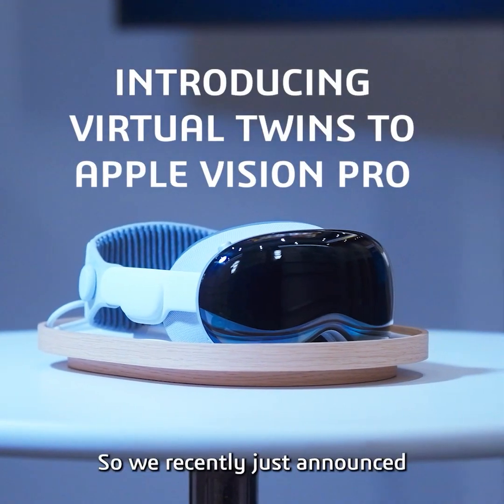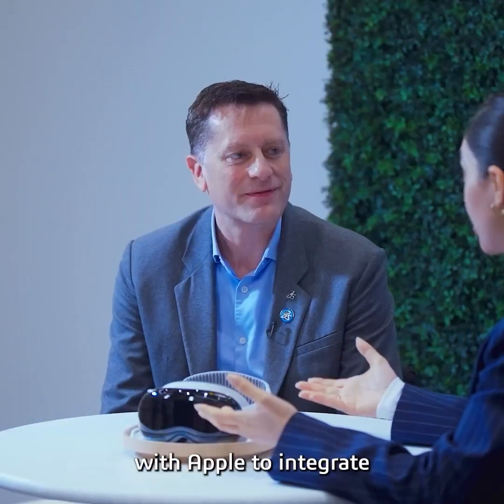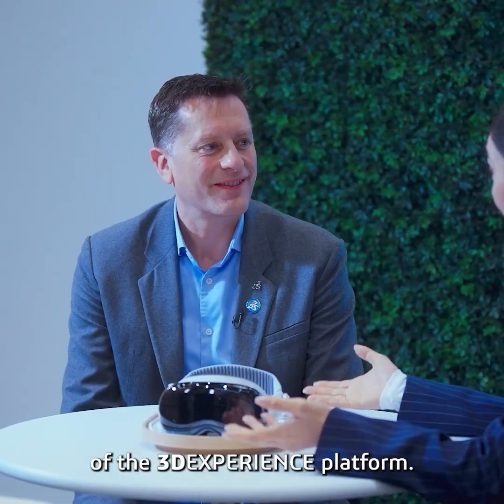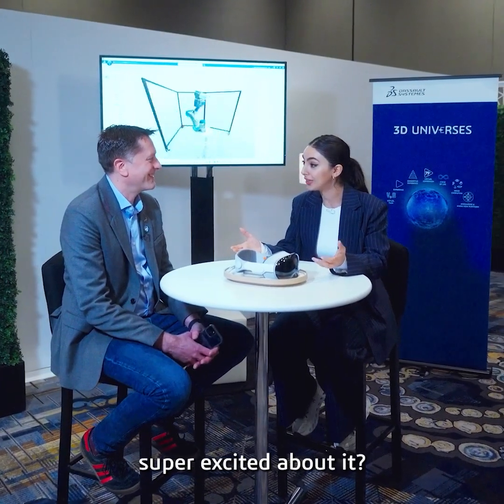Hi Tom, so we recently just announced the remarkable collaboration with Apple to integrate the Apple Vision Pro in the next generation of the 3D experience platform. Can you maybe tell us more about this collaboration and why everyone should be super excited about it?